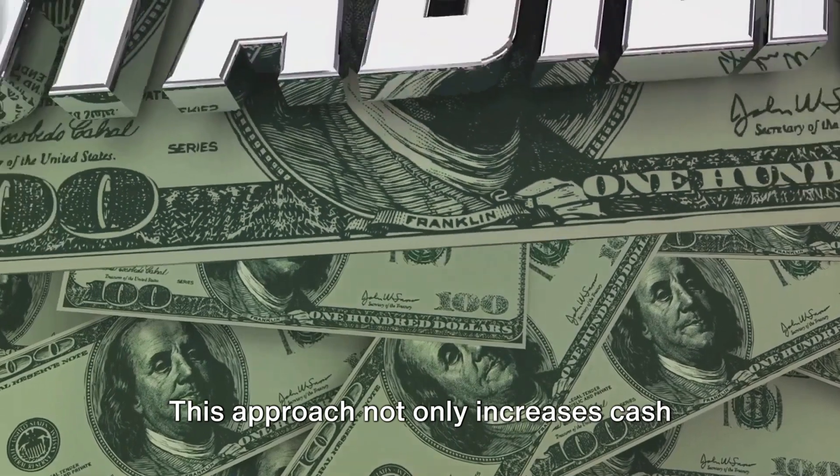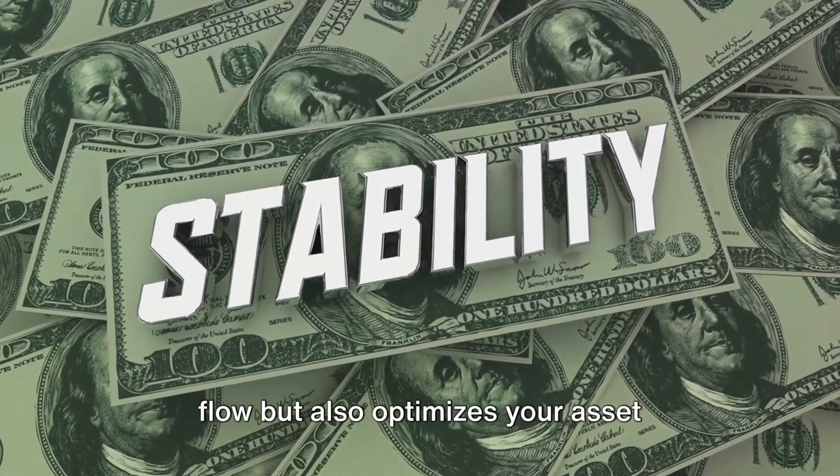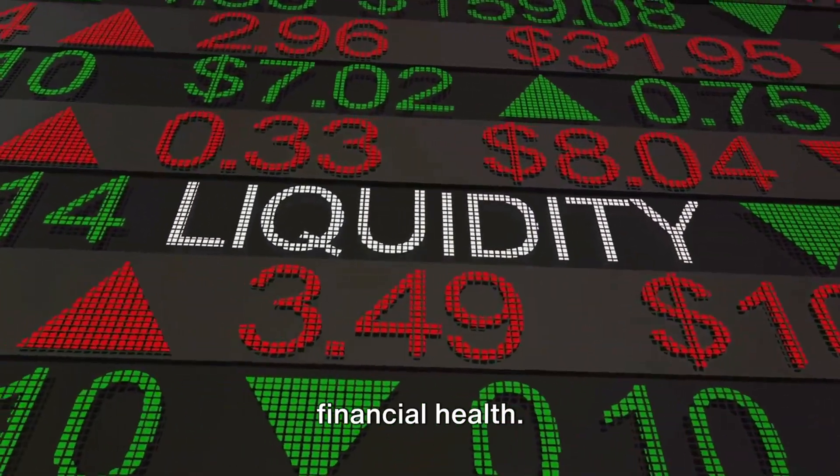This approach not only increases cash flow, but also optimizes your asset utilization, ensuring that every part of your business is contributing to its financial health.